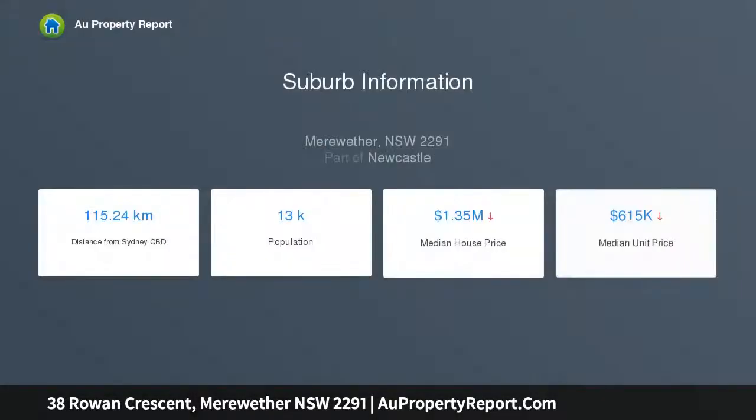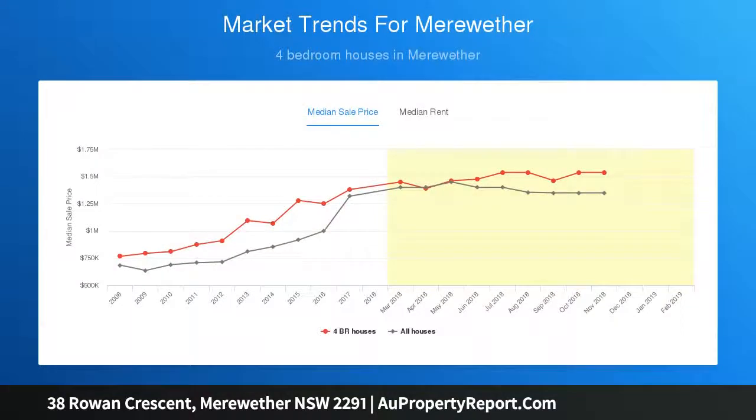The home however is just the beginning, with the parcel of land boasting 17 meters of frontage and 60 meters of depth, ideal to be redeveloped or subdivided STLCA and potentially build two magnificent properties, or just simply enjoy and improve on what already is on offer.